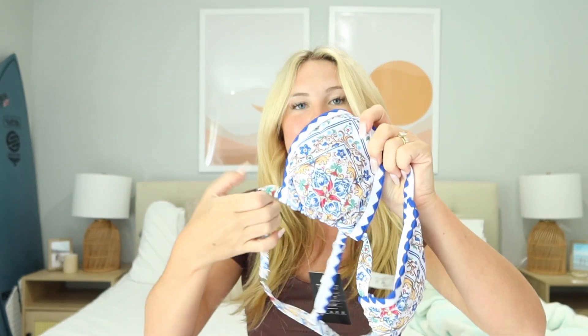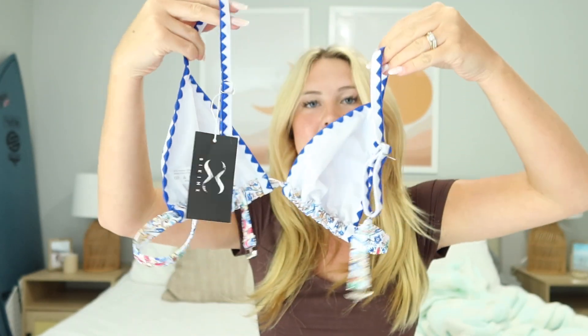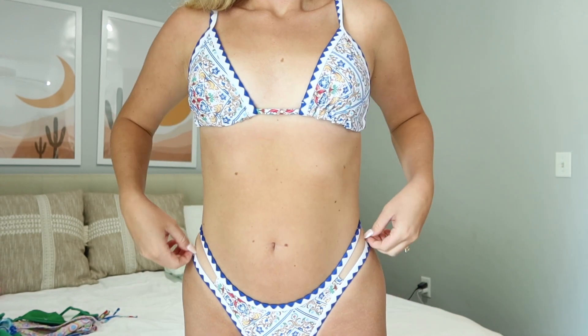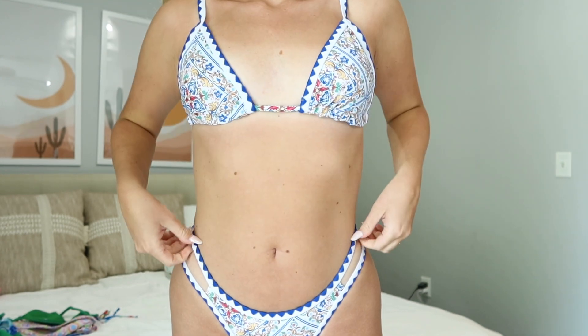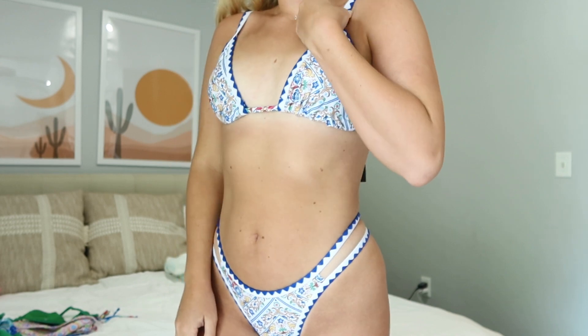Next up is a fun little pattern one. I feel like this pattern is super trendy right now. It is a triangle top with a clasp in the back and adjustable straps. I love the print of this — it's super fun and would be cute for like a Mexico or Cabo trip. I love all of the details on it, and the bottoms have a fun design on the hips with a little split detailing.